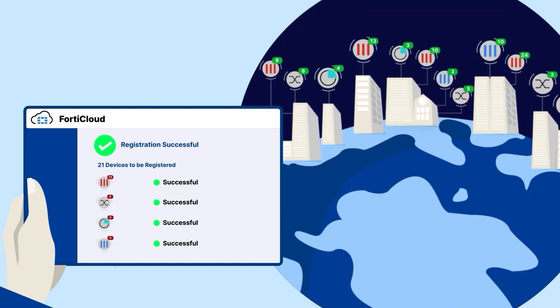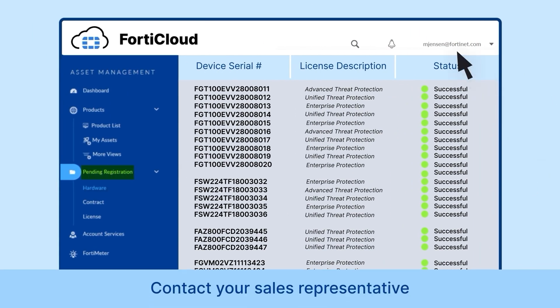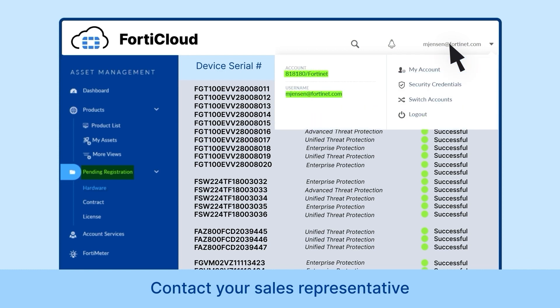For any questions, or if you don't have the Pending Registration feature on your FortiCloud account's Asset Management page, contact your sales representative with the account ID and email of your FortiCloud account.